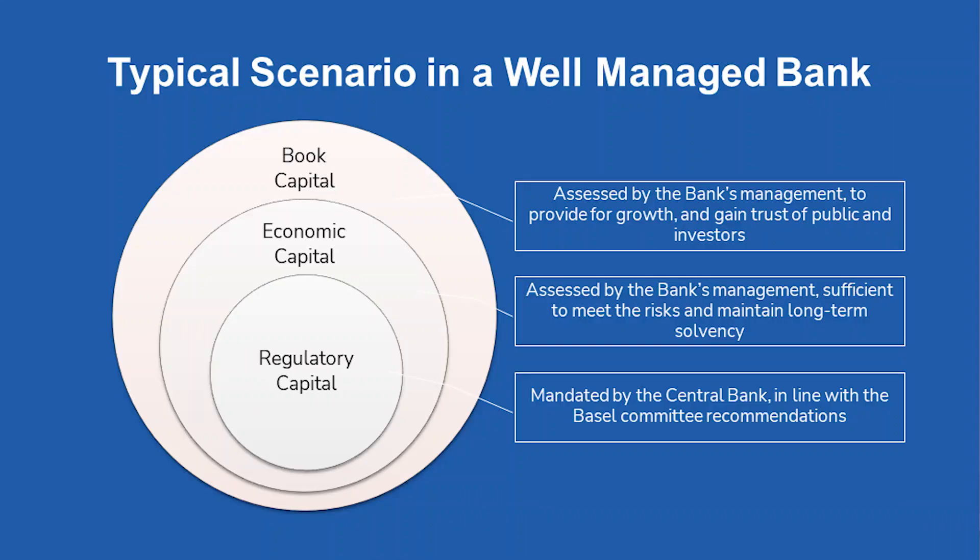So these three layers — regulatory capital, economic capital, and book capital — are very important to understand when looking at any well-managed bank and trying to understand their capital structure.